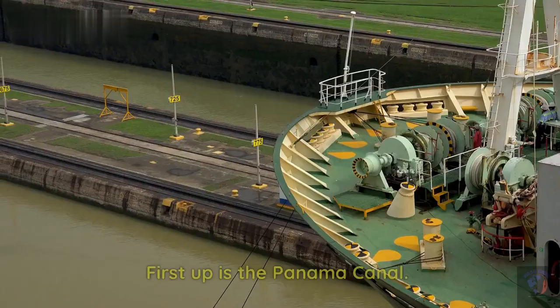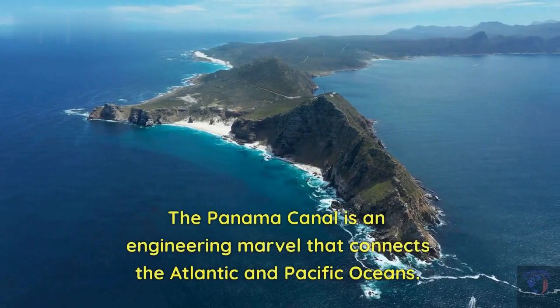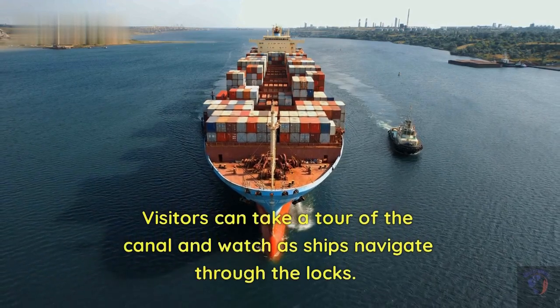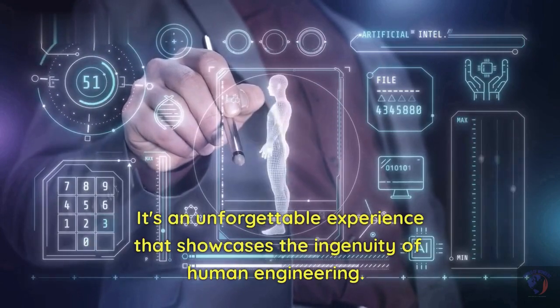First up is the Panama Canal. The Panama Canal is an engineering marvel that connects the Atlantic and Pacific Oceans. Visitors can take a tour of the canal and watch as ships navigate through the locks. It's an unforgettable experience that showcases the ingenuity of human engineering.